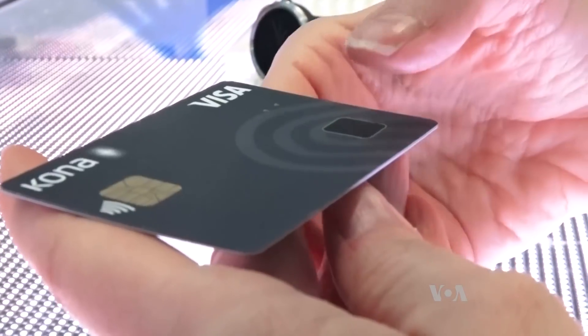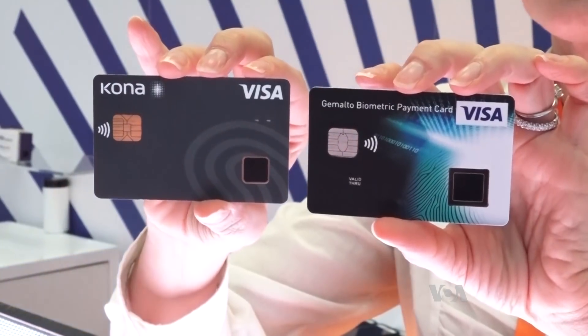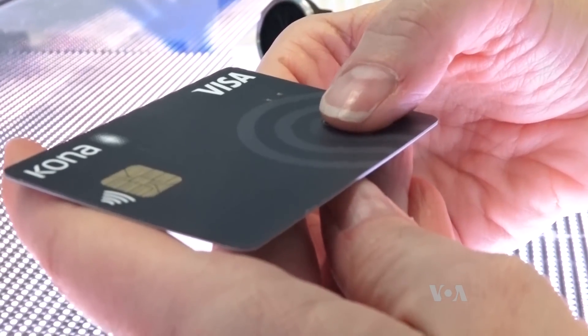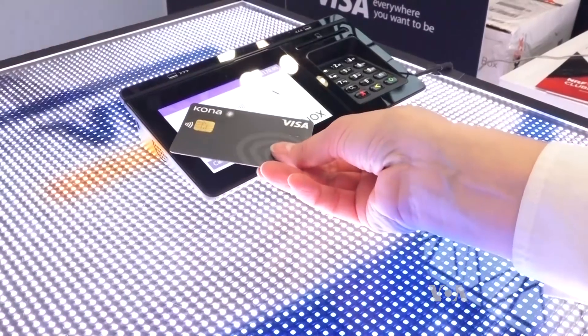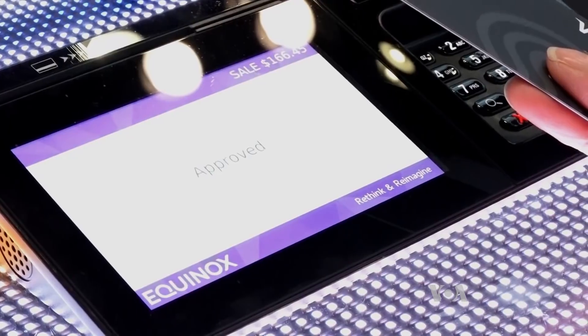Our biometric cards can allow for you to replace pen and signature by using biometric credentials. The company is testing new cards that have built-in fingerprint readers. A user's fingerprint is compared against a previously registered pattern and used in tandem with the card's chip or contactless functionality to process transactions.